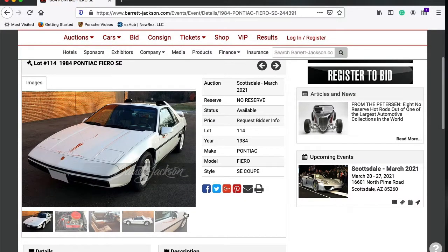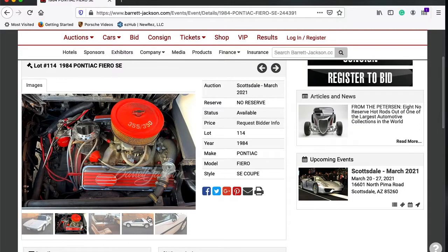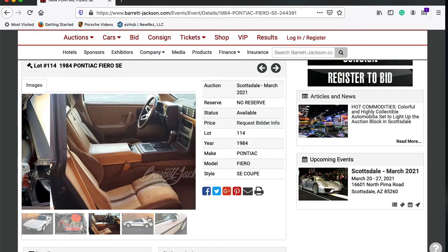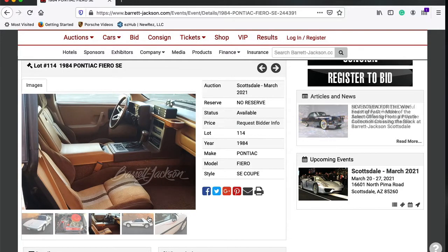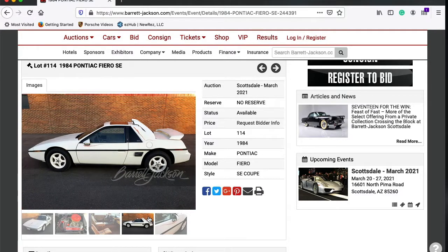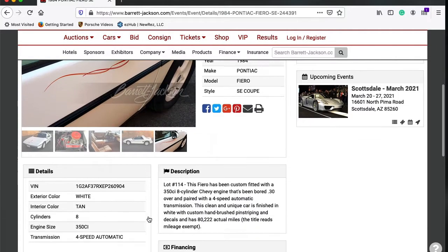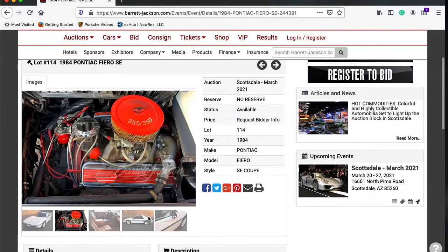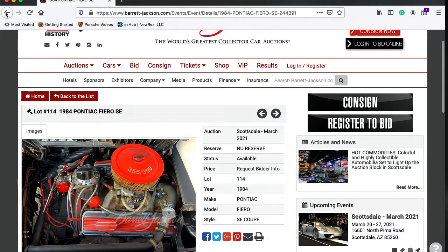It's an '84 Pontiac Fiero SE Coupe. Looking through the pictures, it looks like someone has stuffed a 350 into this bad boy. It has an air scoop on it to help the breathing. It has a 350 engine, a four-speed automatic transmission, and 80,000 actual miles. What do you guys think this will go for at the auction?